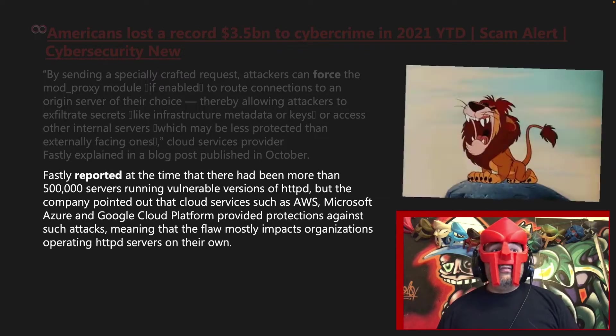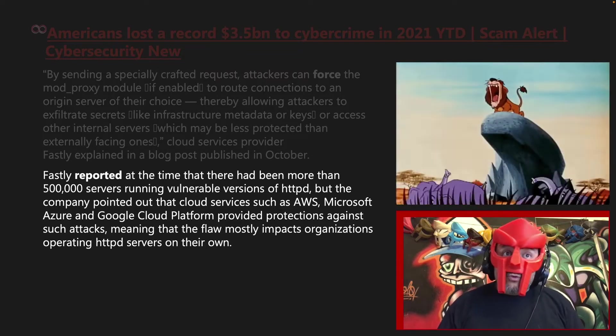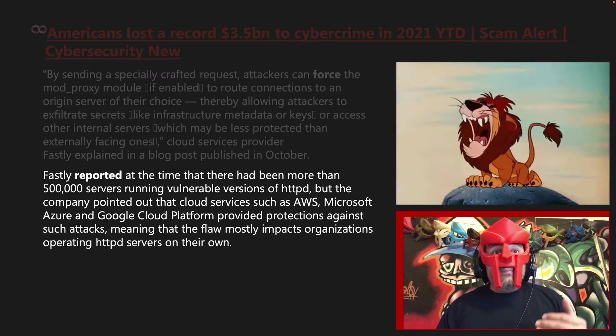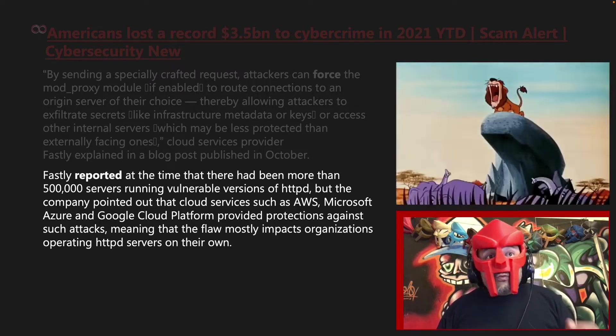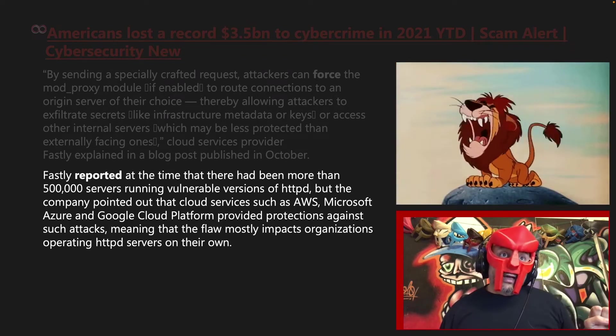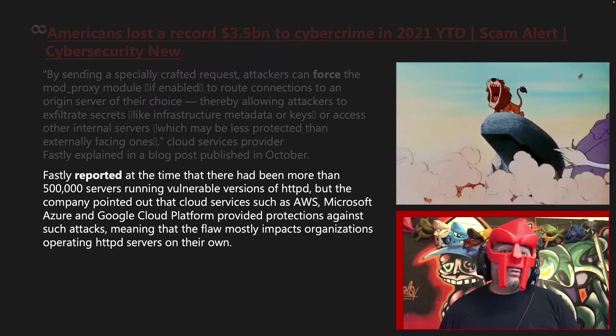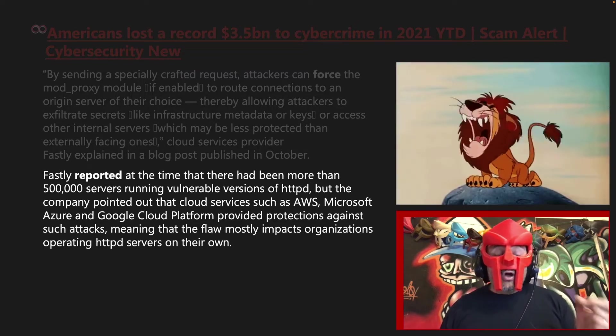Fastly reported that at the time there had been more than 500,000 servers running vulnerable versions of HTTPd, but the company pointed out that cloud services such as AWS, Microsoft Azure, and Google Cloud Platform provided protections against such attacks, meaning that the flaw mostly impacts organizations operating HTTPd servers on their own.